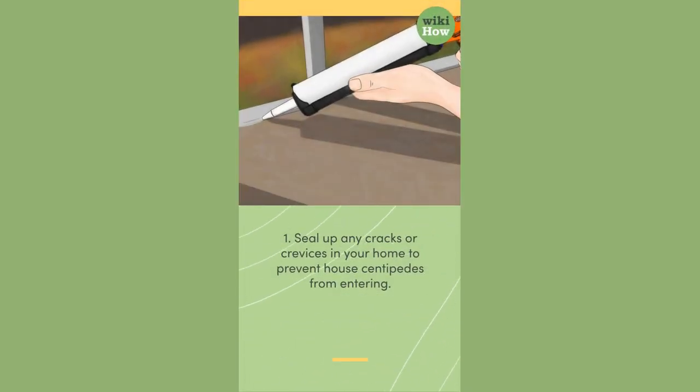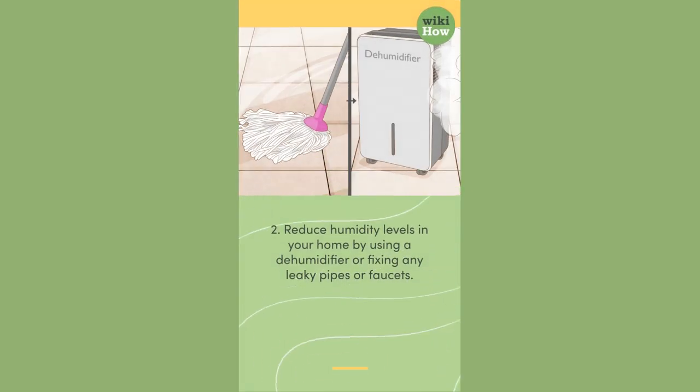1. Seal up any cracks or crevices in your home to prevent house centipedes from entering. 2. Reduce humidity levels in your home by using a dehumidifier or fixing any leaky pipes or faucets.